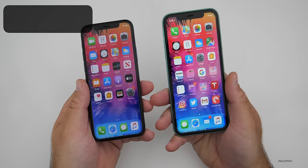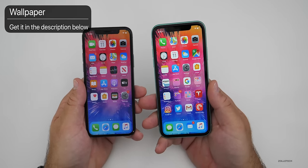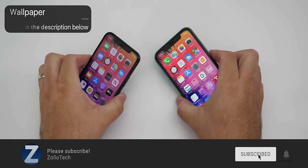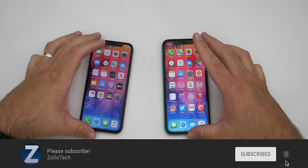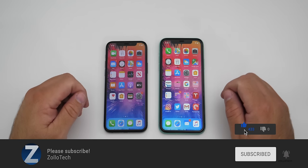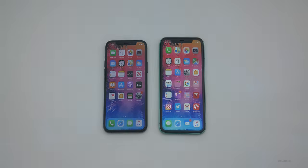If you'd like to get your hands on this wallpaper, I'll link it in the description as I always do. If you haven't subscribed already, please subscribe and hit that notification bell if you'd like to see more of these videos as soon as they're released. If you enjoyed the video, please give it a like. Thanks for watching — this is Aaron, I'll see you next time.